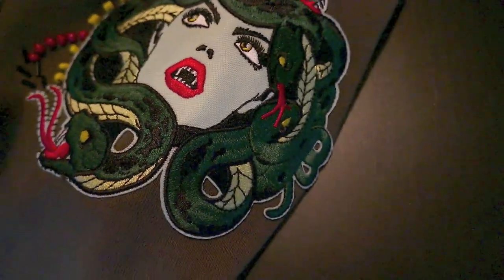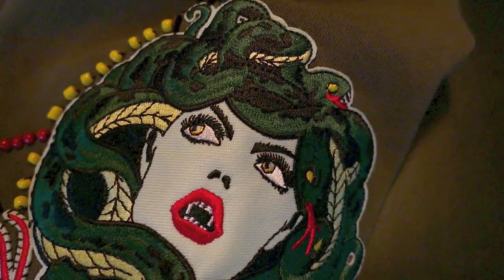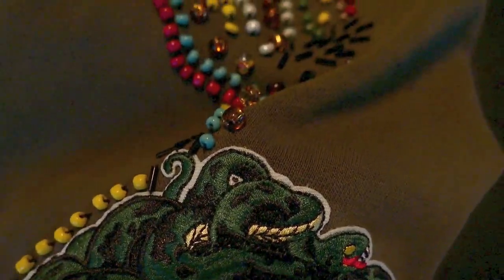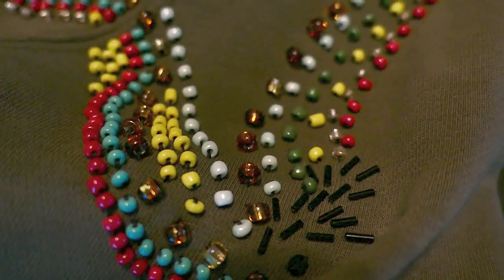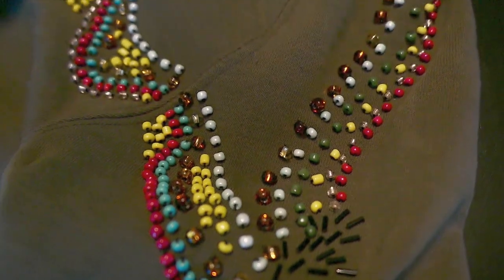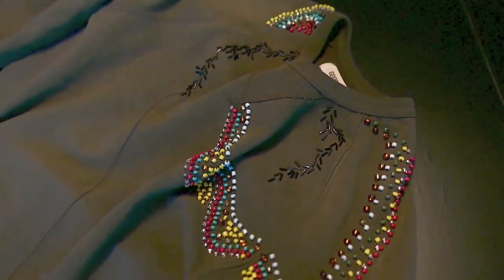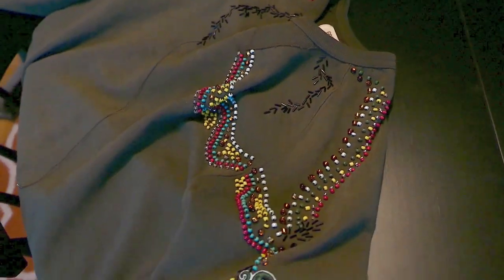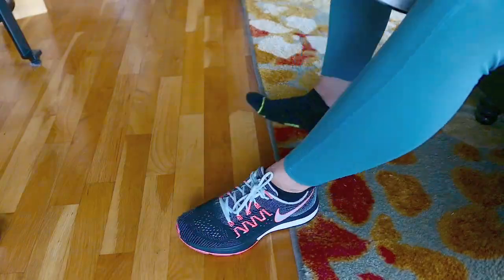Look at this cool Medusa patch I found on Amazon. I think it looks just like me, honestly, so I decided to get it, add it onto a sweater, and do a little bit of beading. I'm not sure where I'm going with this pattern yet, but it's still in progress — let me know if you want me to show my beading work.